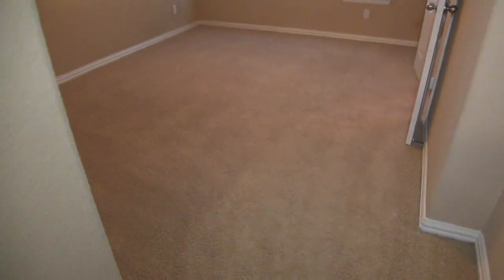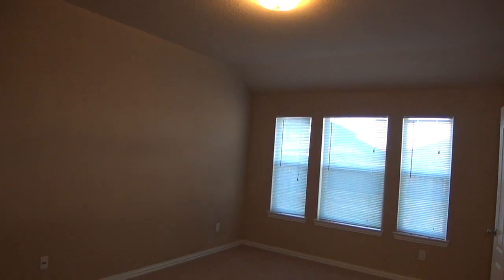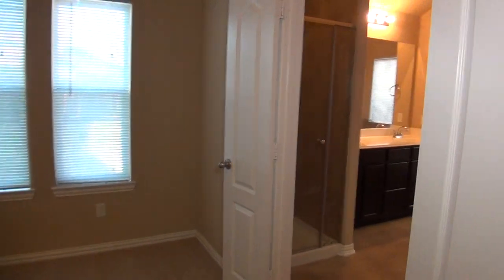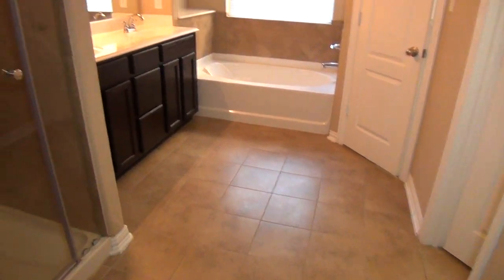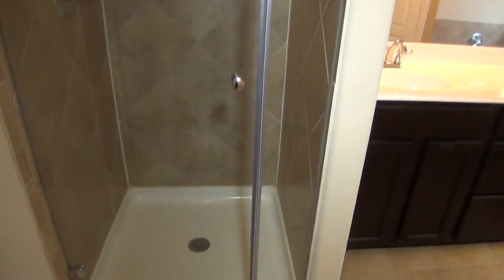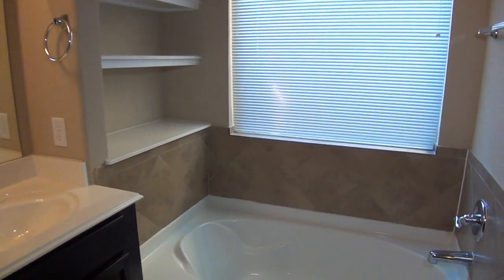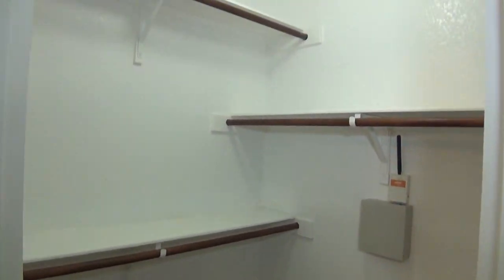Last but not least, we have the master bedroom with a nice nine-foot ceiling, lots of windows and blinds, and double doors leading to the master bathroom. Inside you'll find tile floors, a nice stand-up shower with glass, dual sinks, some nice shelves, and a deep garden tub. There is also a door for the commode for privacy, and then your walk-in closet.